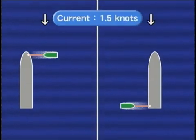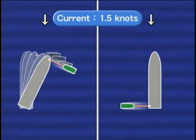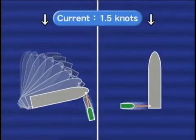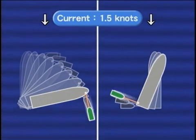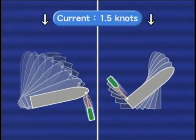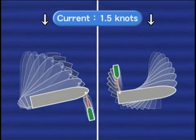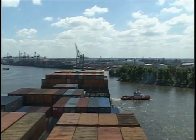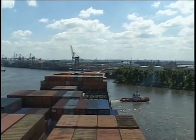When a tug assists the pivoting motions of a ship under strong wind and current conditions, the operation of towing the bow in the direction of the wind and current requires a broad manoeuvring area due to the ship's increased range of motion. On the other hand, the operation of towing the stern against the wind and current is effective for pivoting in a small area. The ship will be in motion close to turning in a short round. Therefore, close attention should be paid to ship handling in manoeuvring areas with strong currents.